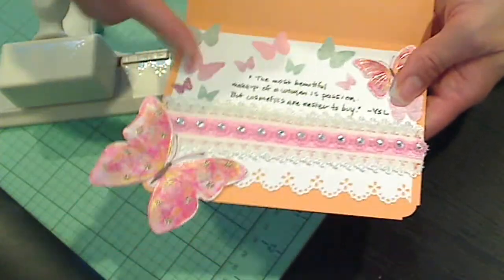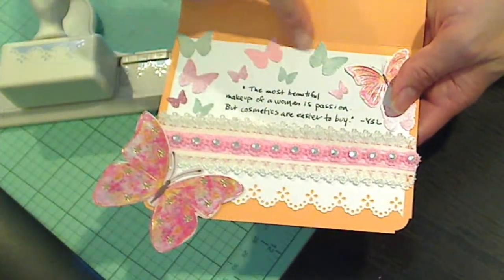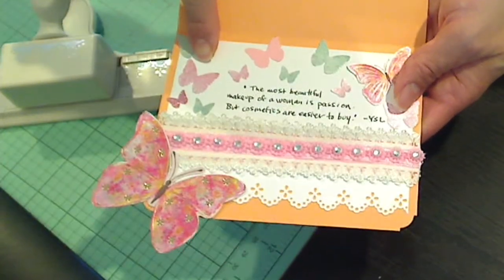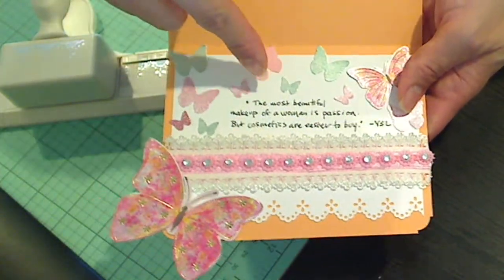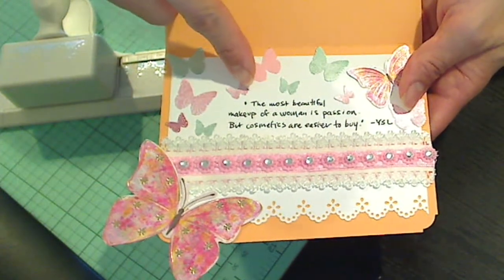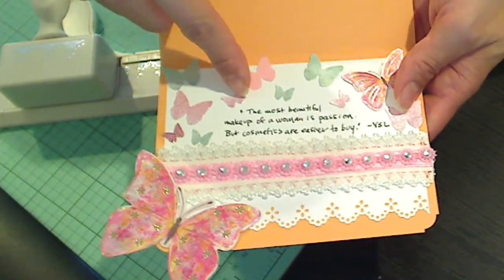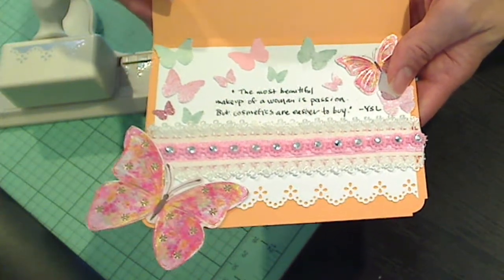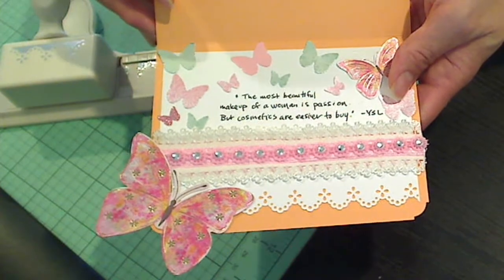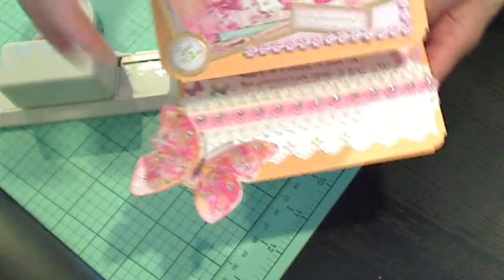And I think I got that from Sarah, Sabrina Ann here on YouTube. Inside I used all of the little butterfly punch-outs that Carol had also included. And I found a really great quote from Yves Saint Laurent, who said, 'The most beautiful makeup of a woman is passion, but cosmetics are easy to buy.'